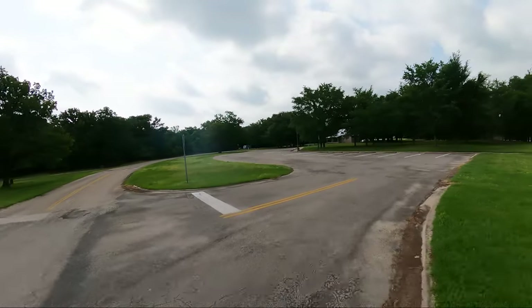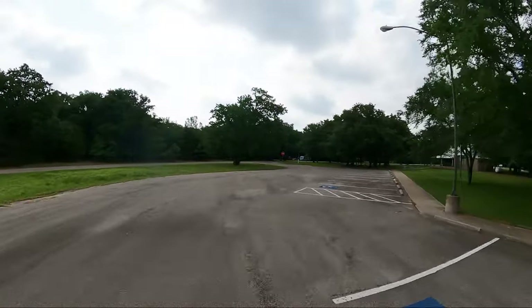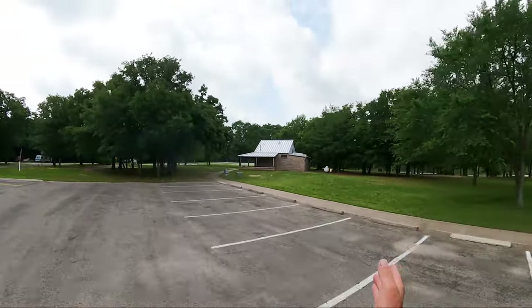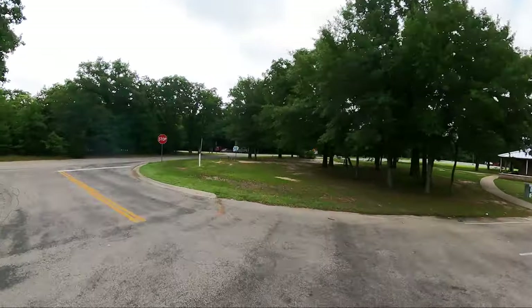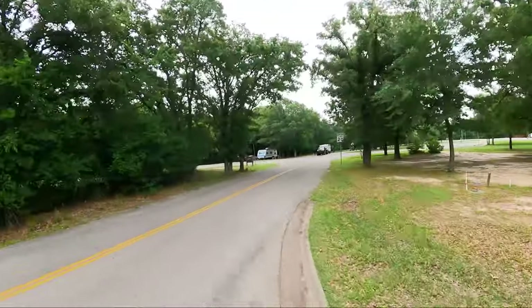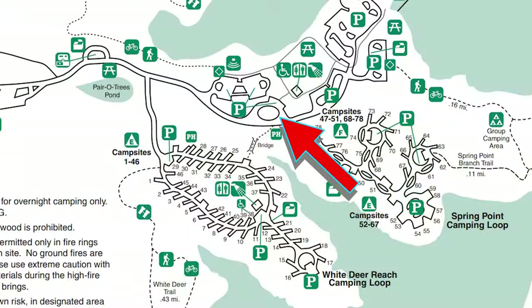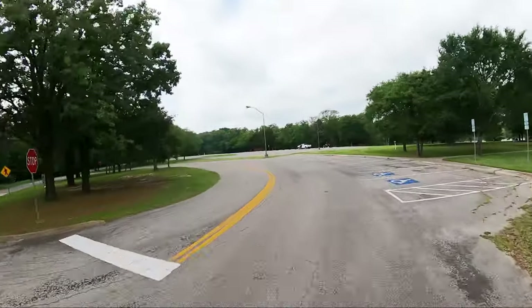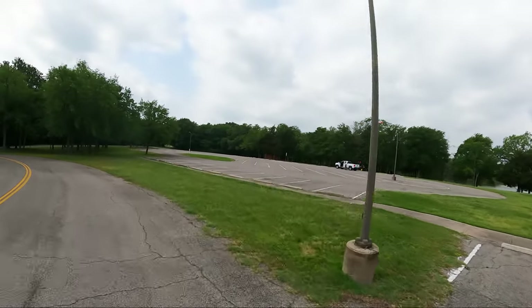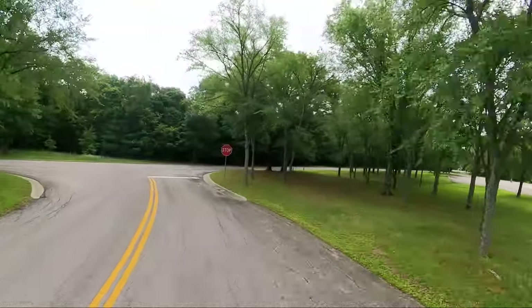They're up to two camping loops now. The one we just toured actually does not have a shower bathroom facility — you share it with the day-use area. Over here we have more day-use area that was packed solid with people yesterday: Mother's Day.